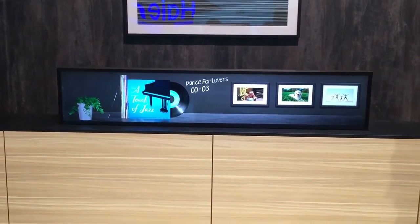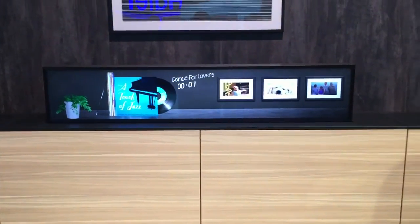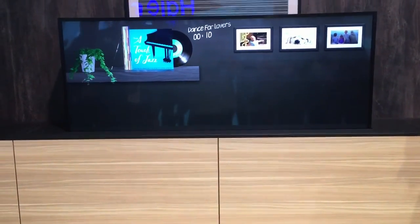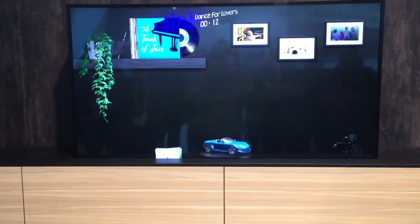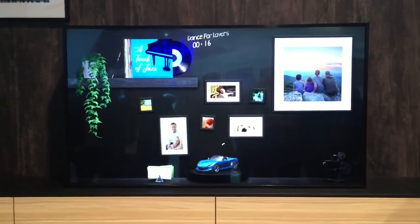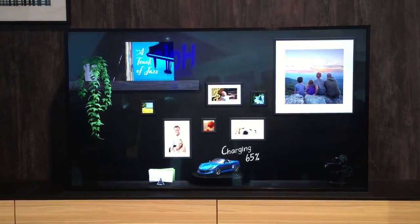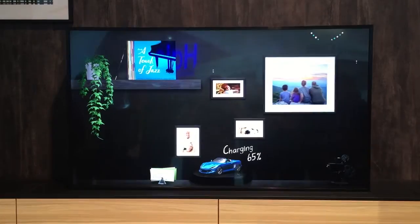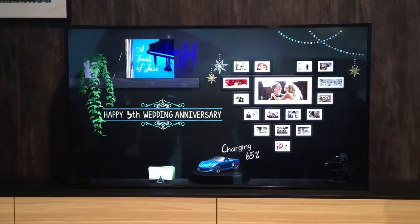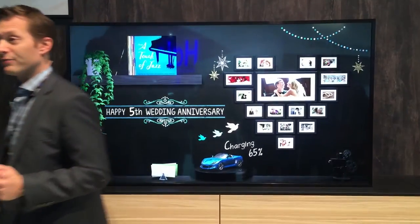Interacting with the system is very intuitive and very simple. And when you raise the screen, it reveals all sorts of other options that enhance both the space and your experience inside of it. So you can arrange and swap out your photographs for special occasions — for example, if you have a wedding anniversary coming up, it's nice to have a reminder.